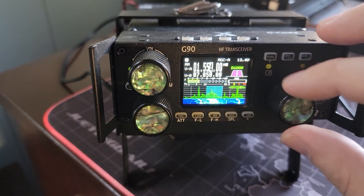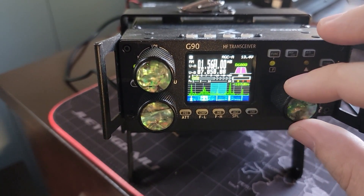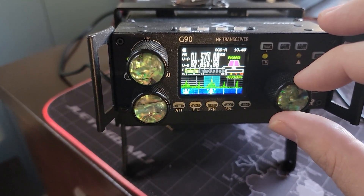We've got the AM fixed. As I tune away from that strong station with the music, you can't hear the little weak station next to it or the stronger station above it. Fantastic!